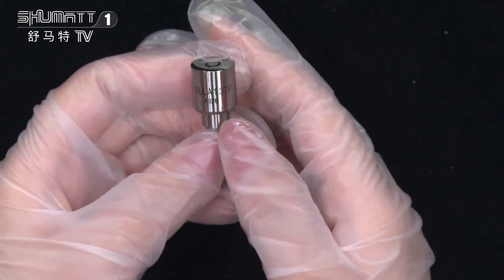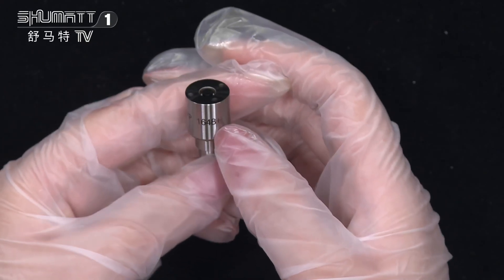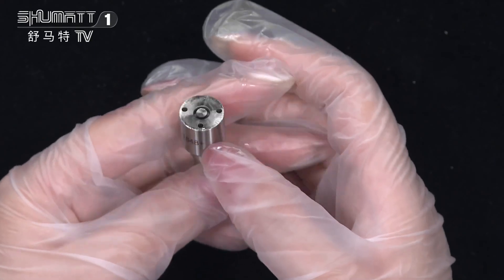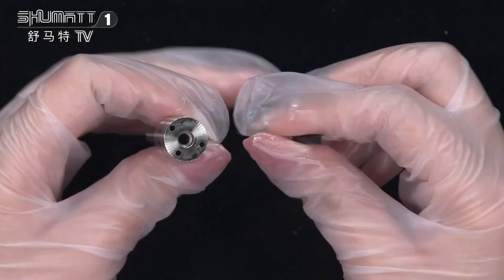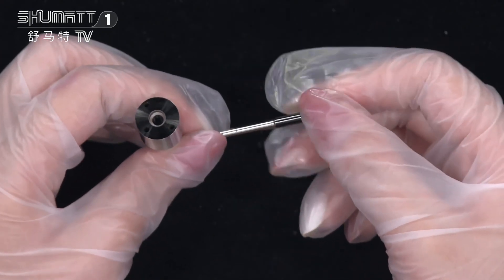On the surface you will see the logo and product code LL8137P1648. This is the nozzle needle inside of it. About the warranty time — six months — so you get a quality guarantee.